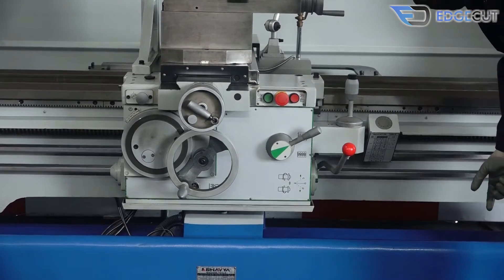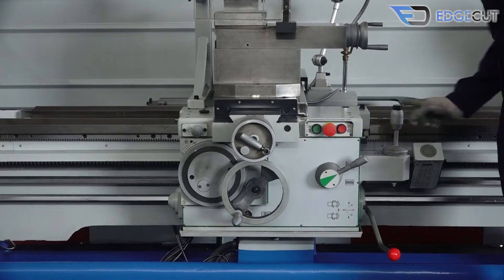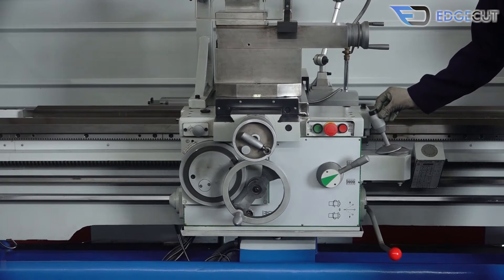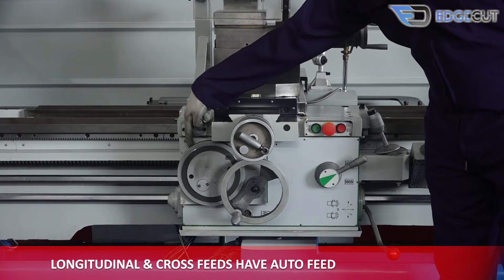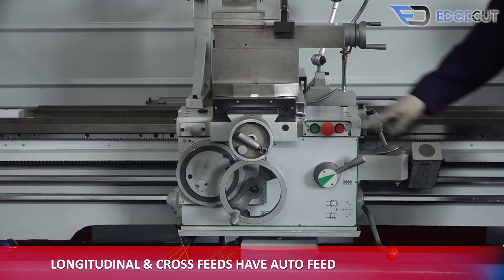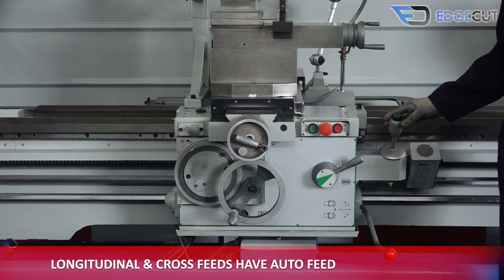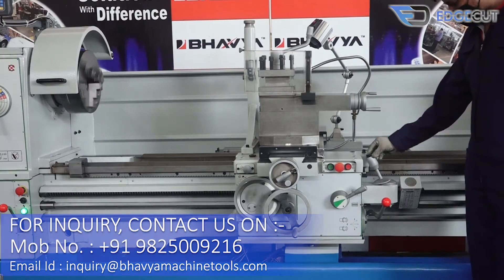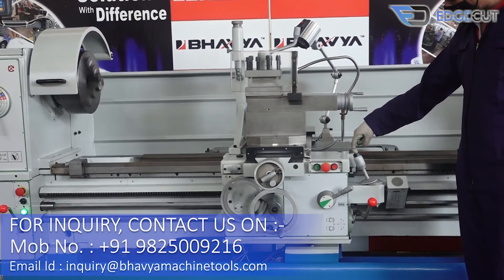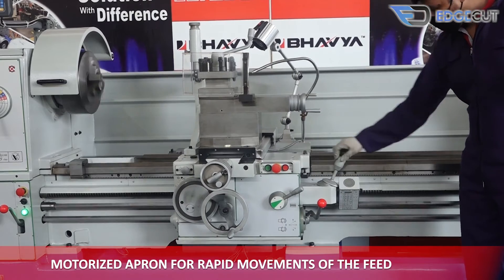The apron of the machine comprises various features. The longitudinal and the cross-feed — that is the X and Y axis — have auto-feeding. It also has a feature of rapid movements for both axes, for which the apron has been motorized.